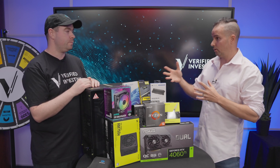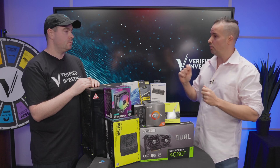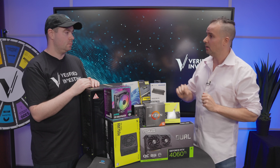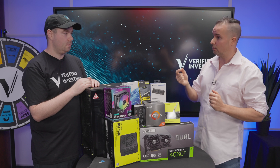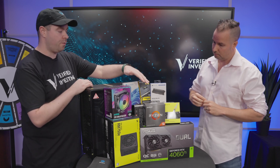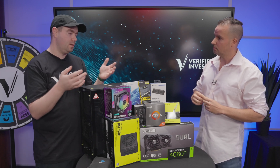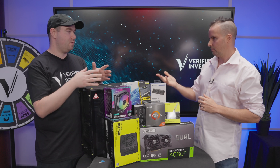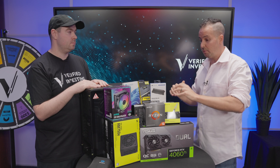For me as a trader, the speed of the system is critical — if I'm executing trades, I can't have any delay. I need that trade executed immediately so I get the best price for my stock or crypto, and this build will take care of that. You get over 5 gigahertz on this processor. There are ones that are slightly faster, but it's not really going to make a huge difference for this use case.